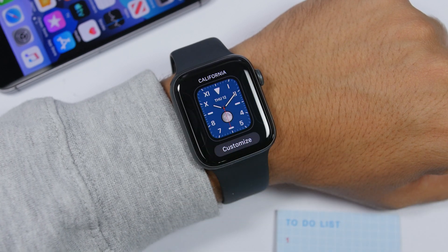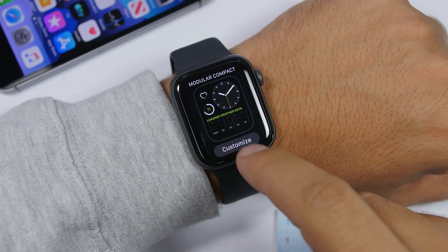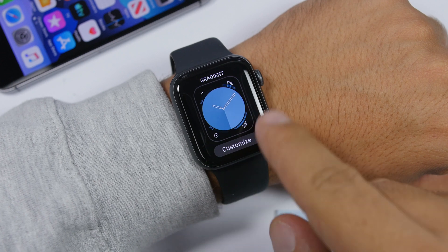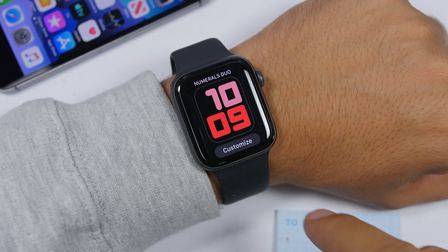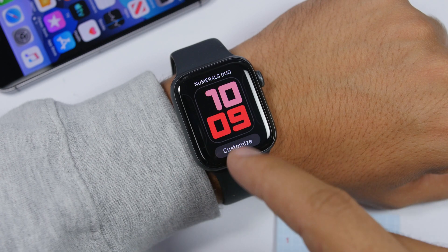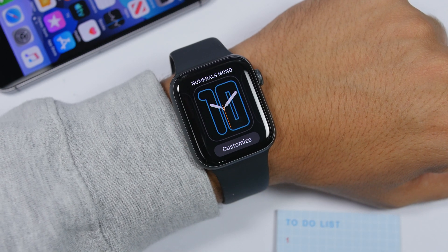There are of course a few new watch faces. If you go to your watch faces, you will see one called California, then you will have the Modular Compact one, the Solar Dial, then a gradient one which is very cool. You will also have the Numerals one — Numerals Duo and another one called Numerals Mono.